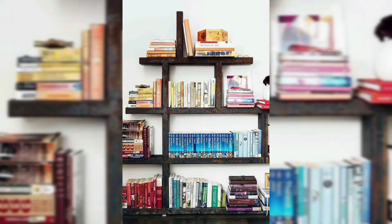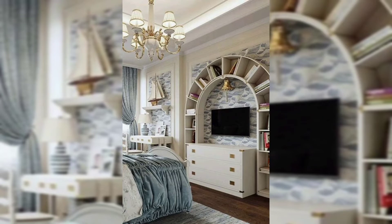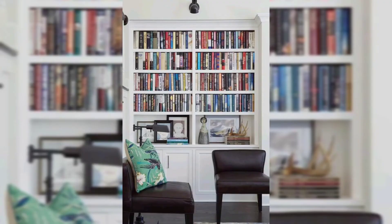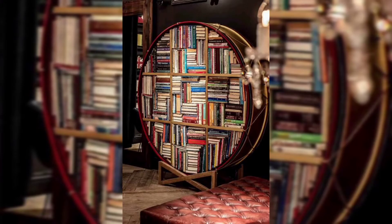Thanks for watching my previous videos. Today I am sharing with you the most beautiful and stunning decoration ideas. This idea relates to a very good habit, and if you are fond of reading books, I will show you how you can make a bookshelf decor in your home.